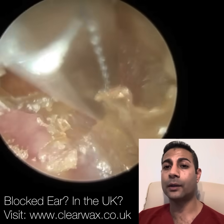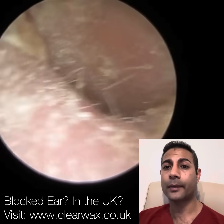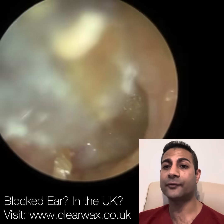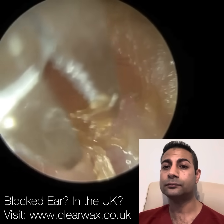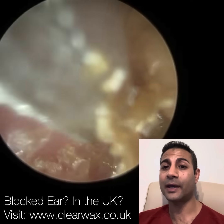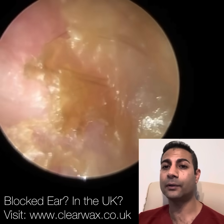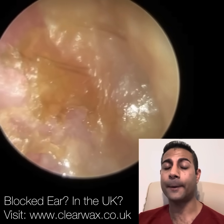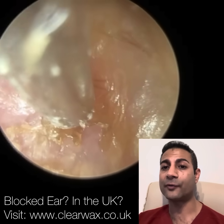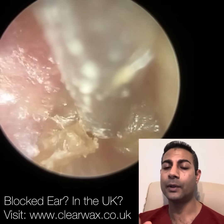I'm now just using a forcep to peel this skin away, which works really, really well. You can just see how dry and cracked the outer ear is. There's still quite a lot of skin here to remove. Now we're right up close and personal with the patient's ear, and I'm going to be careful. There might just be a tad more skin that we need to remove.